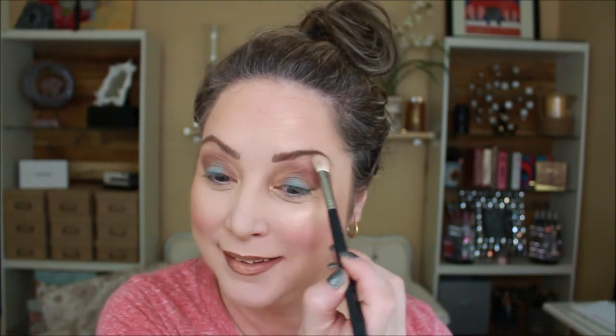I'm going to pick up the color Bora Bora now on a flat brush. Picking back up the color Bronze. Then I'm going to take the color Rock Star and go on the inner corner, and then also pick up Rock Star right up underneath my eyebrow bone.